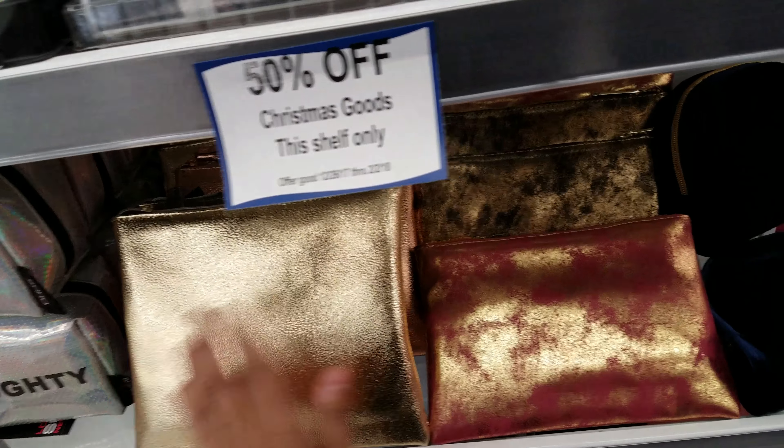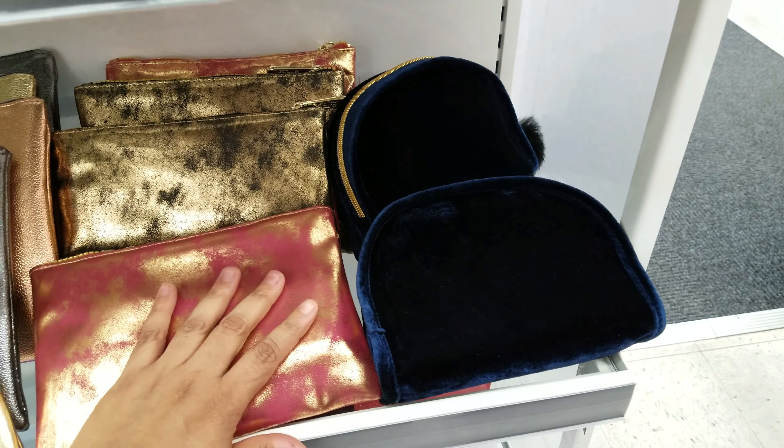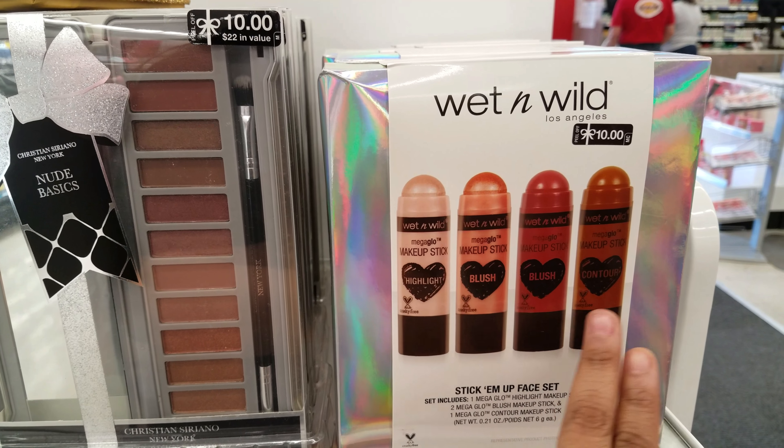A little mini one — look at this color, it's cute. Here is a blue velvet one. And then we have the Stick'em face — this is Wet n Wild — we got highlight blush and then a contour one.